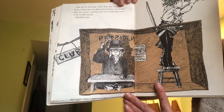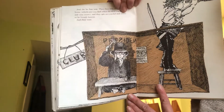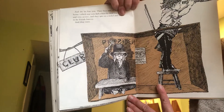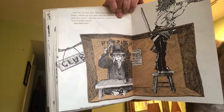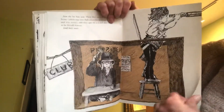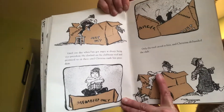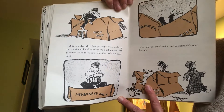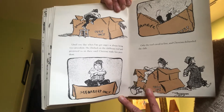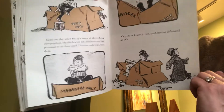And she let Fats join. Then they met in the clubhouse, which was very dark and very secret when the door was closed. And they spit on a nickel and swore to be friends forever. And they were — until one day when Fats got very angry at Owey's being vice president. He climbed on the clubhouse roof and promised to sit there until Christina made him president. Only the roof caved in first and Christina disbanded the club.